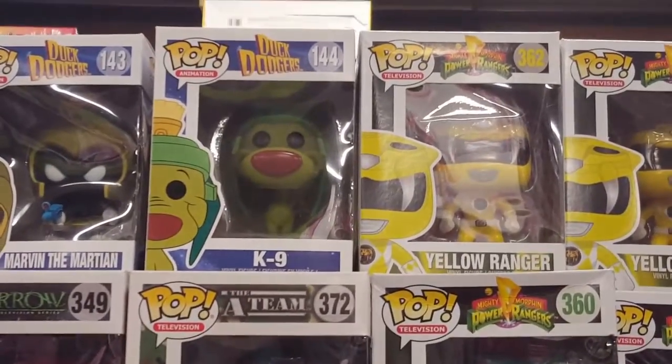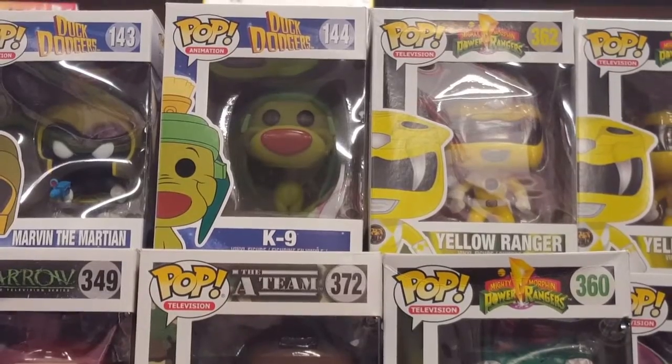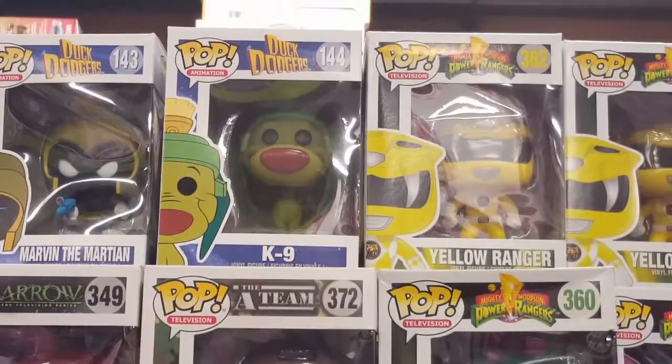You gotta be kidding me — my first hunt! They got Marvin too, but I got him already. You gotta be kidding me guys — my first hunt and I actually got something! Yes, that's awesome guys!